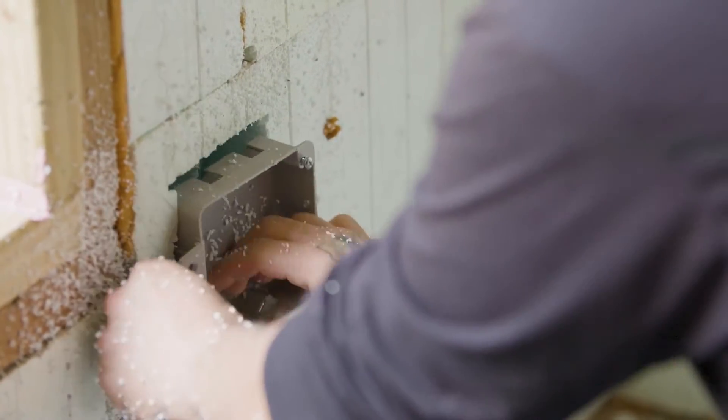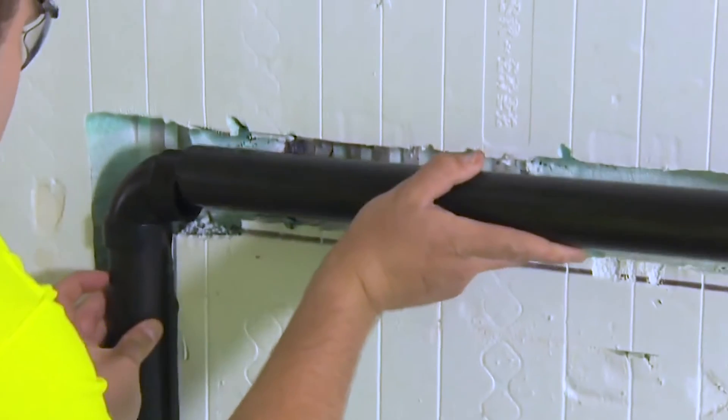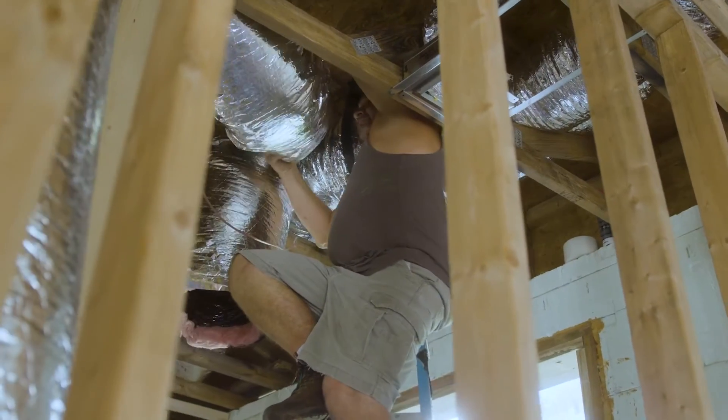But for us as a general contractor, they come out, they talk with our ICF installation team, they show them tricks of the trade and how to assemble maybe a little bit quicker, maybe more efficiently. They're always available by phone, and the in-field training is invaluable.